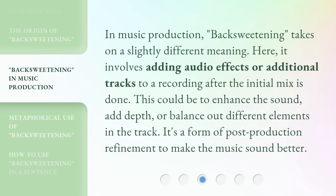In music production, backsweetening takes on a slightly different meaning. Here, it involves adding audio effects or additional tracks to a recording after the initial mix is done. This could be to enhance the sound, add depth, or balance out different elements in the track. It's a form of post-production refinement to make the music sound better.